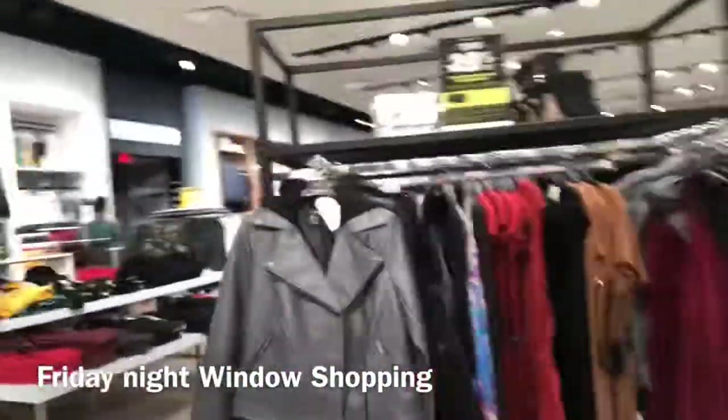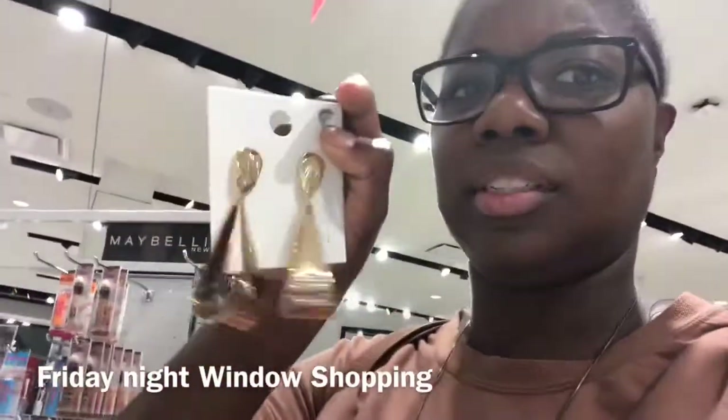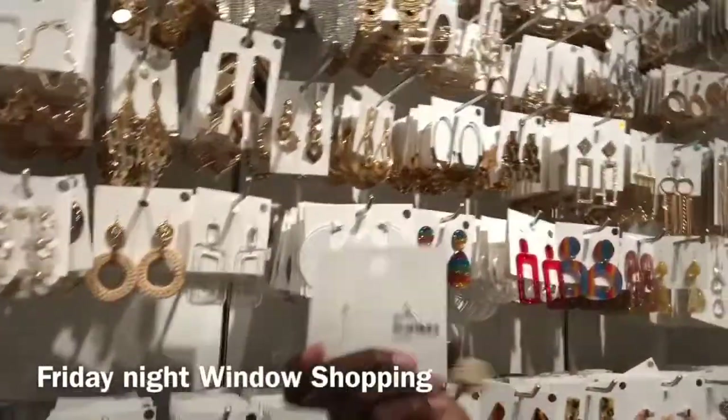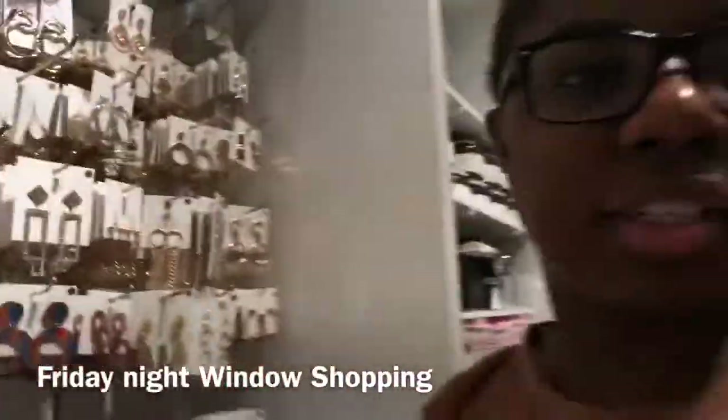Super cute stuff in here! Like this would be bomb for a Christmas party, you know what I mean? Oh, super cute earrings — yeah, maybe not that one exactly — ten bucks. Yeah, yeah.